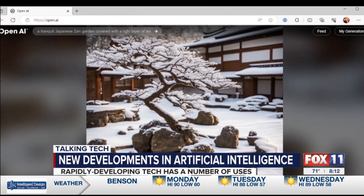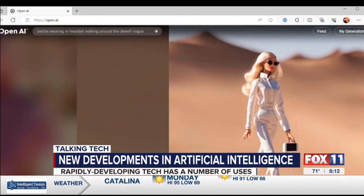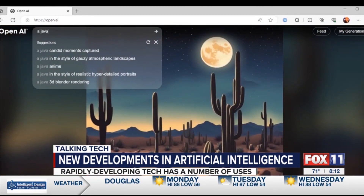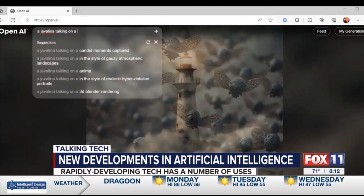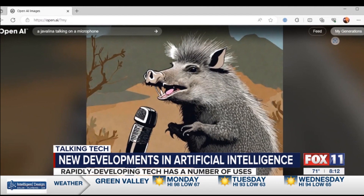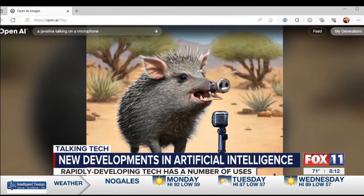OpenAI is now doing graphics. You can go to OpenAI and type in what you'd like to see. They have different examples, and basically the AI creates an image based on what you're asking for. In this case, we're going to ask for a javelina talking on a microphone — something you don't see every day. Give it a little time and it will generate the image. You can also add the words 'photorealism' to give it a more realistic look. The sky's the limit, and you can give it a try yourself by going to OpenAI.